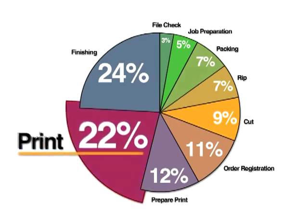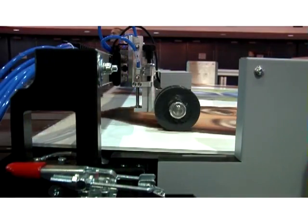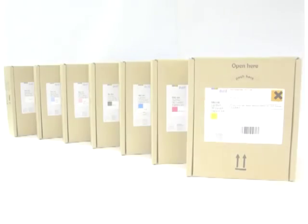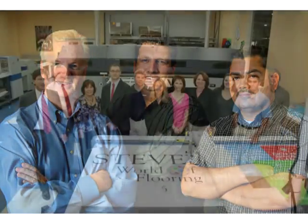You have to account for file prep, job setup, media feeding, and a host of other tasks. There's much more to think about, like efficient workflow, productive media handling, number of ink options, range of media possibilities. There's environment-friendly operation and responsive after-sales service and support. All of these not only help you satisfy your client's requirements — they help you satisfy their requirements on time in a profitable, cost-effective manner for your business.